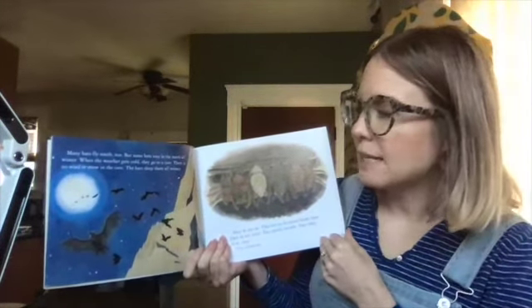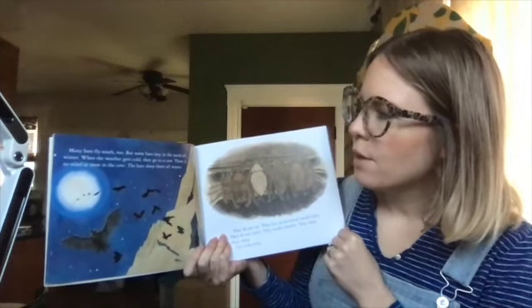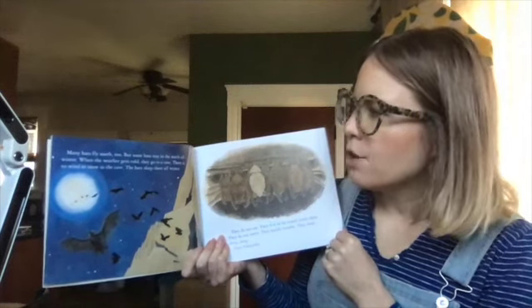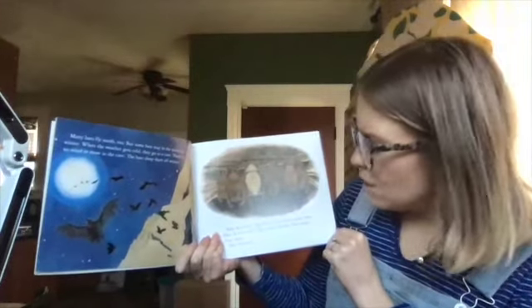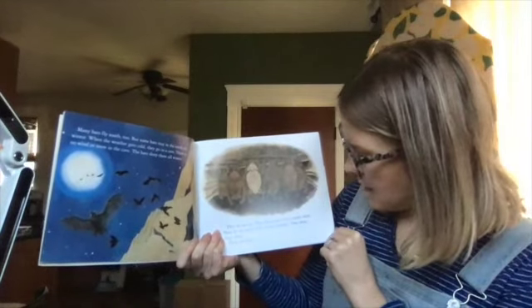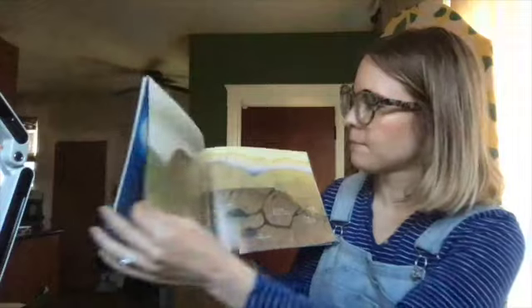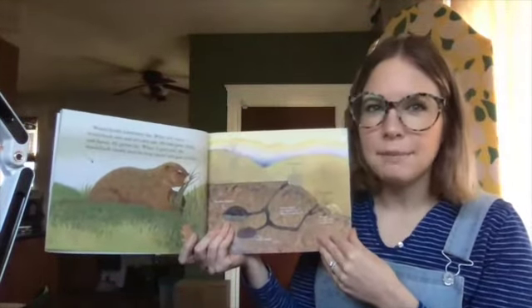Many bats fly south too, but some bats stay in the north all winter. When the weather gets cold, they go to a cave. There is no wind or snow in the cave. The bats sleep there all winter. They do not eat. They live on fat stored inside them. They do not move. They hardly breathe. They sleep. They hibernate. Can you say hibernate? That's when the animal sleeps all winter.